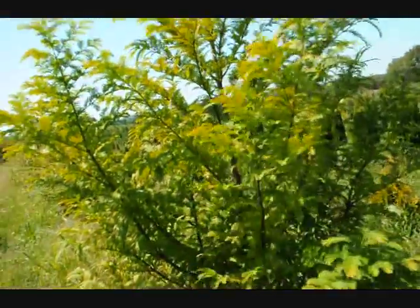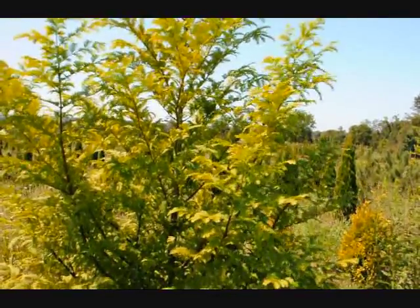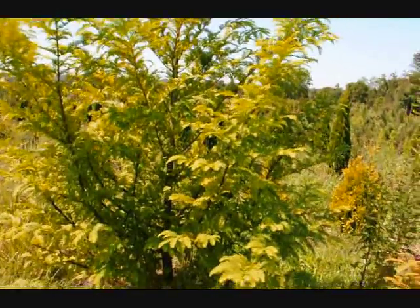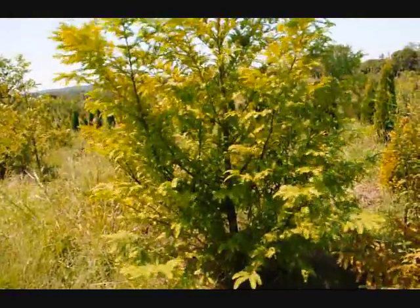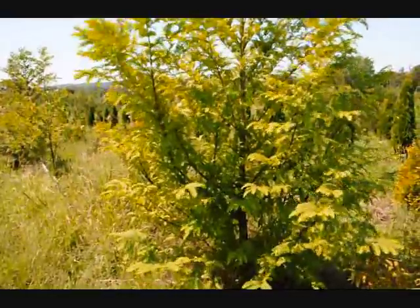It's a deciduous conifer — it will lose its leaves in the fall. As it loses its leaves, it will turn a bright orange and drop to the ground underneath the tree. And as the tree loses its foliage, you'll start to see a crimson red bark that peels a little bit.